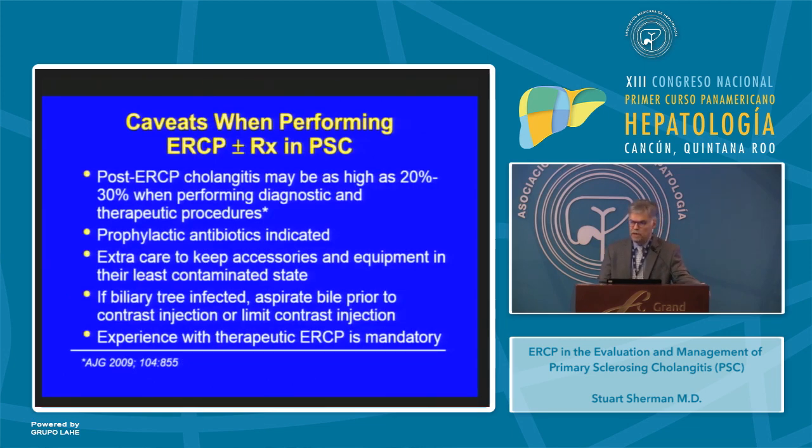The caveats when performing ERCP with therapy in PSC are as follows: ERCP-related cholangitis may occur in as high as 20 to 30% of patients when performing diagnostic and therapeutic procedures. Therefore it's mandatory to use prophylactic antibiotics before performing ERCP. Extra care to keep accessories and equipment in the least contaminated state is highly recommended. If the biliary tree is infected, you should aspirate bile prior to contrast injection or limit your contrast injection if possible. Experience with therapeutic ERCP is mandatory in these patients.